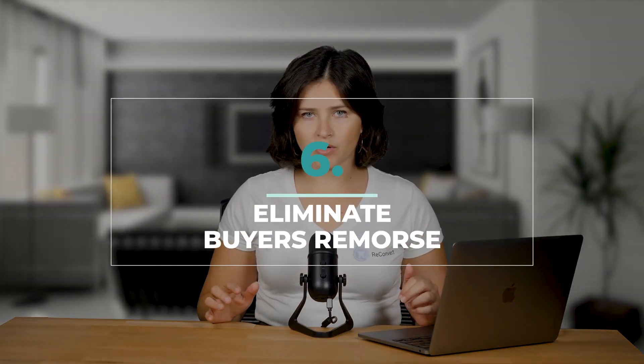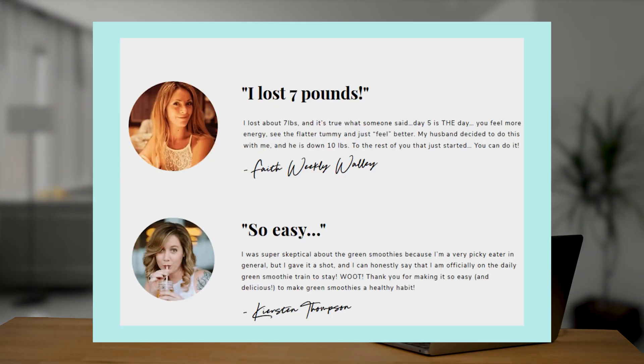Number six, eliminate buyer's remorse. Have you ever bought something and then immediately regretted your purchase? That's buyer's remorse, and it's not just you and me — eight out of ten people admit to regularly feeling buyer's remorse. Your thank you page is here to help in two ways: you can reinforce your product's benefits and remind customers why they definitely made the right decision, and you can use customer testimonials to prove the value of your product and calm your customer's nerves. When we feel good about what we bought, we're going to be more likely to buy it again.